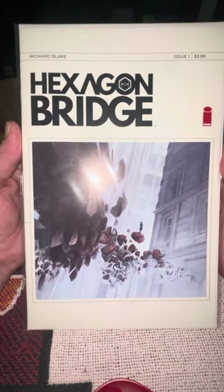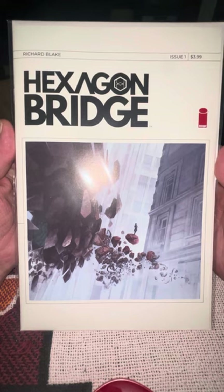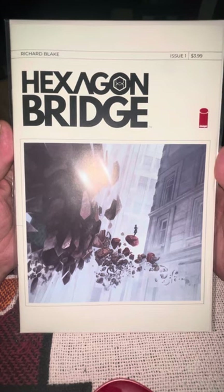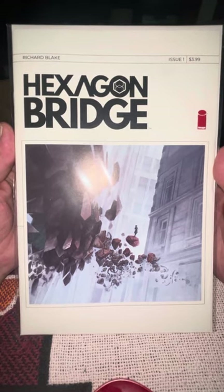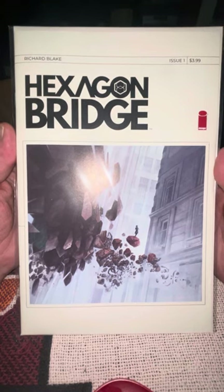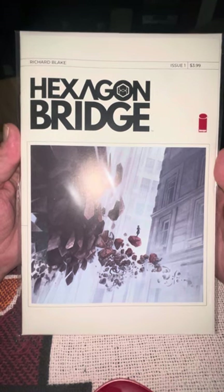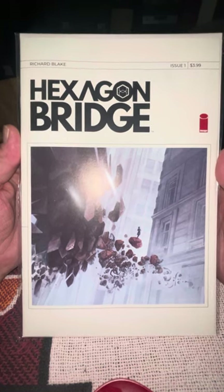I like to pick up sort of offbeat number ones. Image — everybody knows Image Comics, usually Spawn and all the great titles like Supreme and those interesting titles. One I liked from Image was Wetworks. Looking at this one, the cover sold me — Hexagon Bridge, which seems to be quite a literal thing, by Richard Blake. I read a little bit about it and sure enough this is a sort of alternate dimension story where people show up and everything's a little bit shaky, so I'm excited to see where this goes.